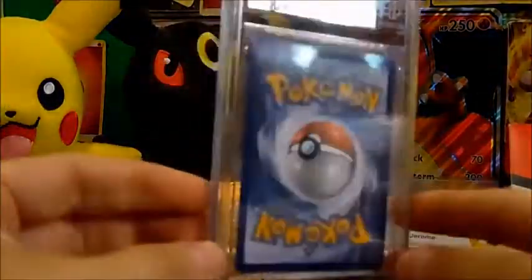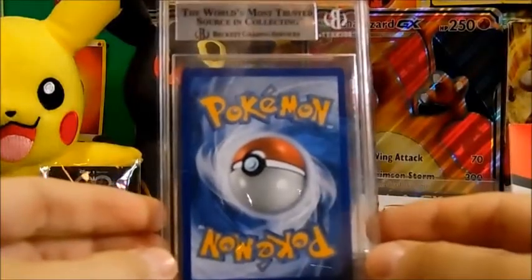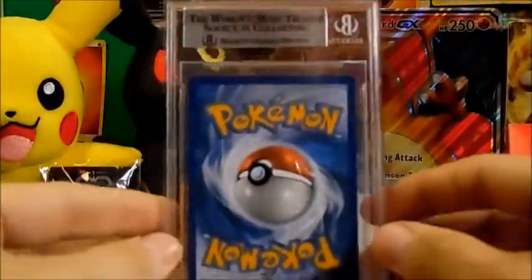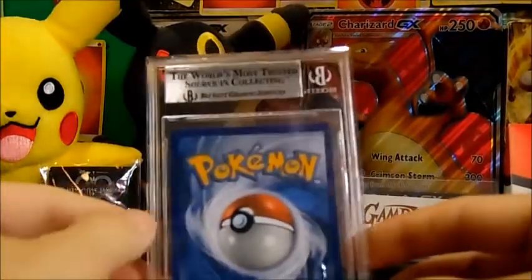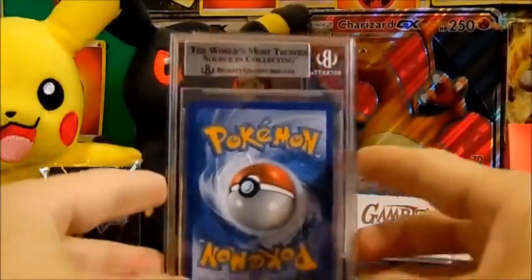This is our first ever graded card on this channel. It doesn't even matter to me what these grade — this can be a five and I will still lose my mind. Who's ready to see our first graded card? We pulled this ourselves and got it graded.